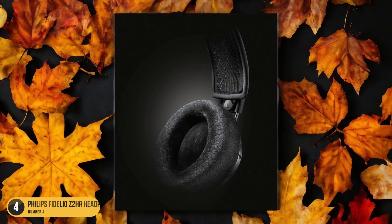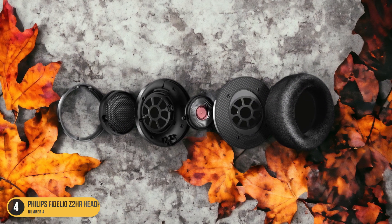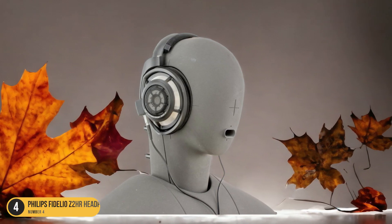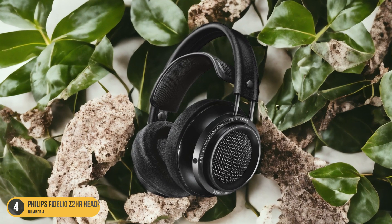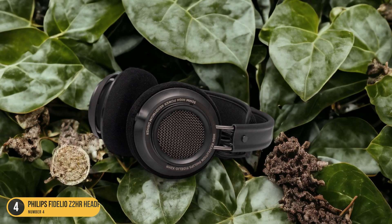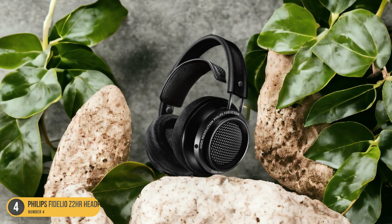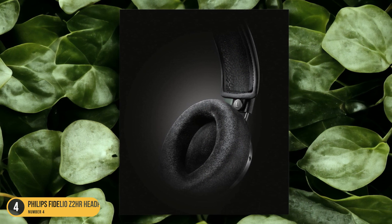The acoustics are incredibly clear, allowing you to hear every whisper, every footstep, and every subtle background noise with precision. What sets the Philips Fidelio Z2 HR apart is its ability to create a realistic soundstage that transports you right into the heart of the action on screen. The headphones excel at reproducing the spatial cues and dynamics of a movie soundtrack, making you feel like you're part of the movie itself. Whether it's the sweeping orchestral score or the intricate sound effects, the Fidelio Z2 HR brings every sound to life in stunning detail. If you're a true audio enthusiast looking for an unparalleled acoustical experience while watching movies, these headphones are a top contender.